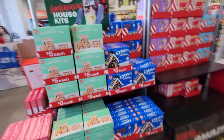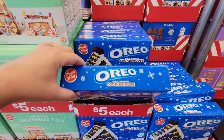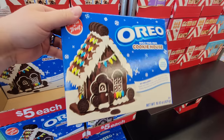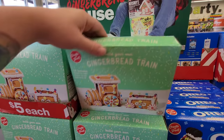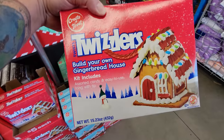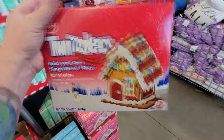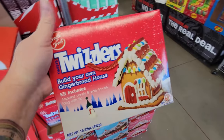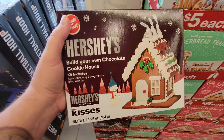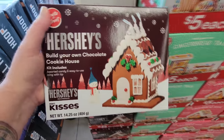Oh my gosh, look at this guys. We have all kinds of different gingerbread house things. Here's one made of Oreos — build your own Oreo cookie house. Now that looks like it would be tasty. Build your own gingerbread train. Oh, look at this one — build your own Twizzlers gingerbread house. The Twizzlers I love are the kind full of that white sugar, they're delicious. Here's a Hershey's one — build your own chocolate cookie house. Look at that chocolate on there. Dang!